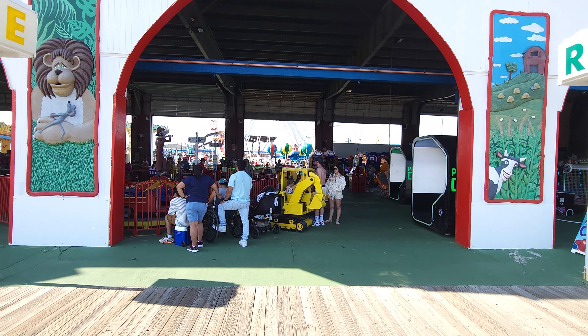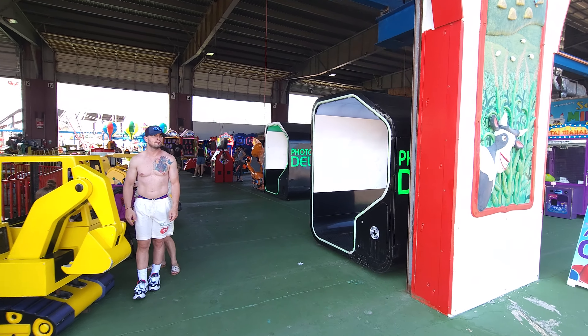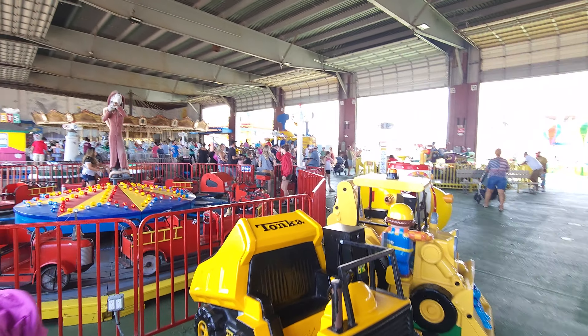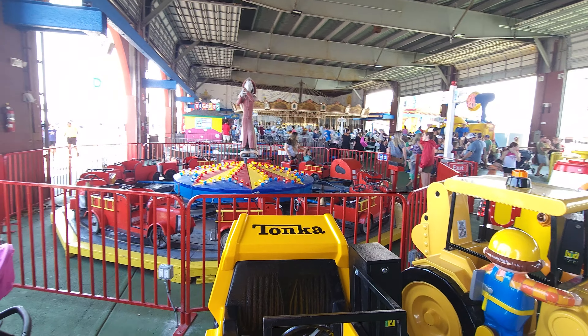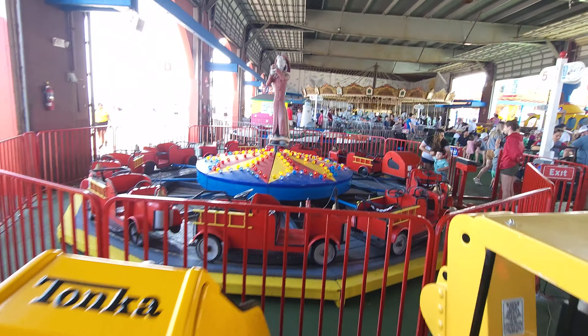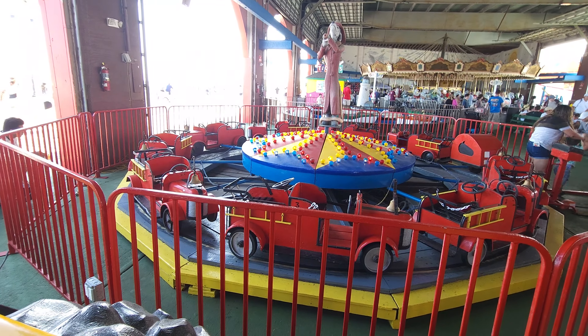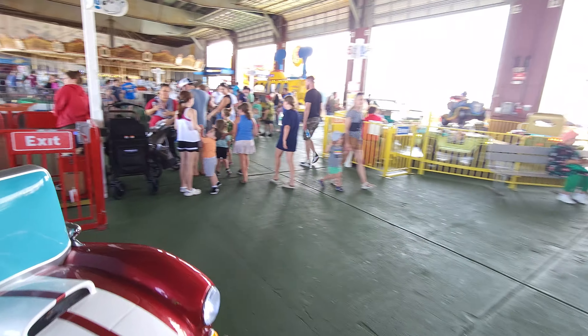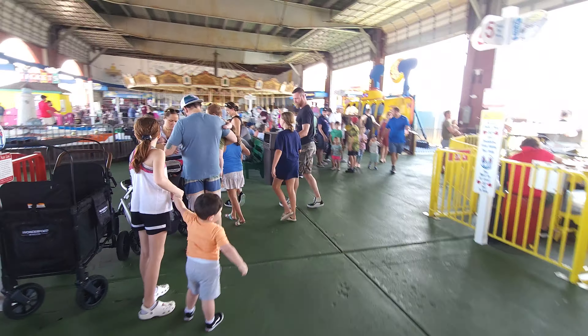The first thing you see when you come in here is there's an arcade, and there's also a ton of kids' attractions. This is all underneath the pavilion, which is great because if it starts raining, you don't have to worry about it. As soon as you come in, the center area has these fire trucks, which are classic and adorable. We're going to walk around this kids' section first and show you everything they have to offer.